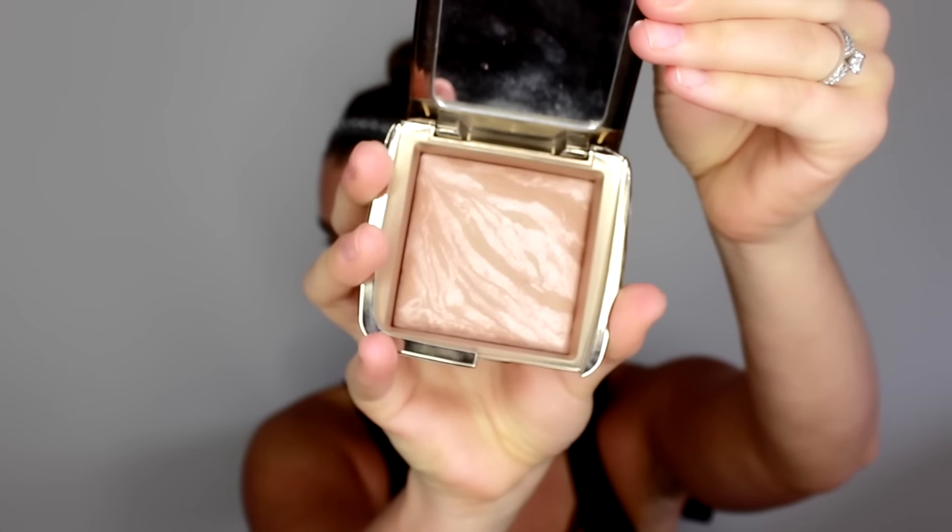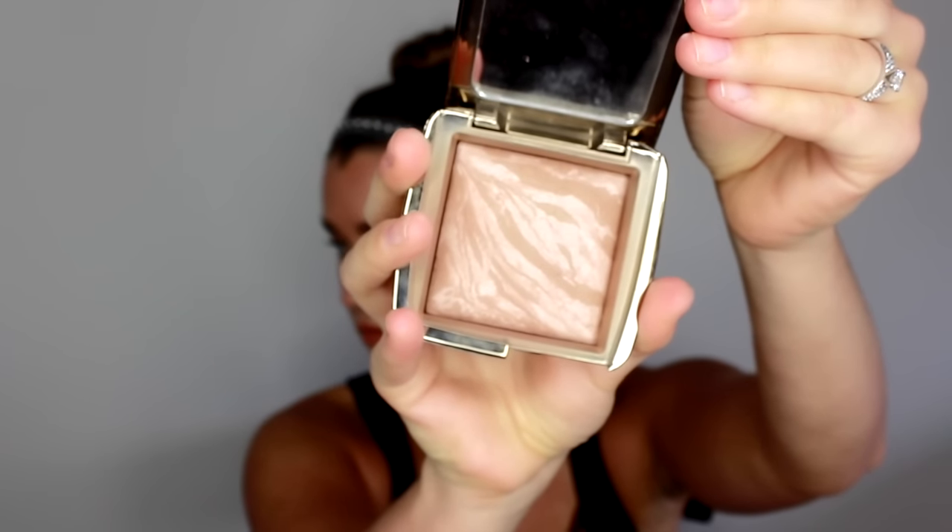The next product is an Hourglass product. I have talked about this bronzer a ton — if you watch my other videos you've seen it used and talked about a bunch. It is the Hourglass Ambient Lighting Bronzer in Luminous Bronze Light. I have several bronzers, but regardless of all of them, this is the one I use — I'm wearing it right now. I absolutely love the color. It's the perfect bronze: not too orange, not too brown, not too gray.